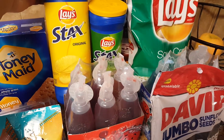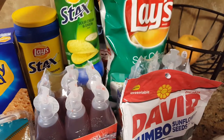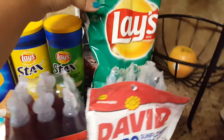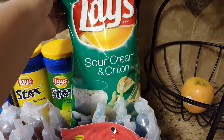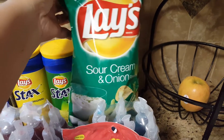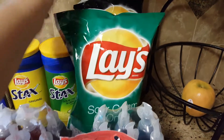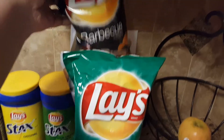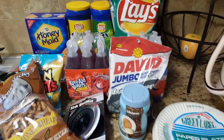We ended up picking up the Lace original stacks — the sour cream and onion and the barbecue. These were actually around $2.49 or so, so not much of a deal, but it was just convenient since we were already there.